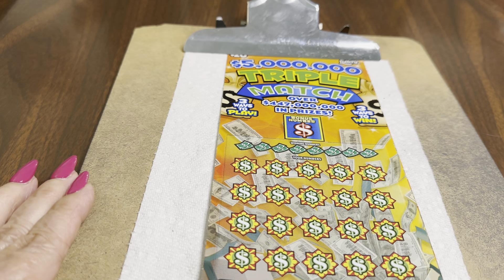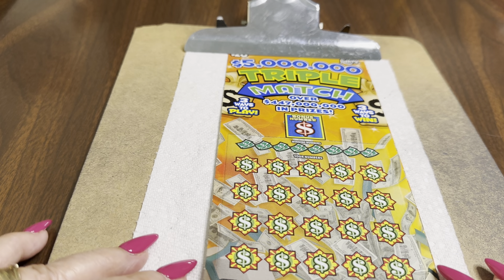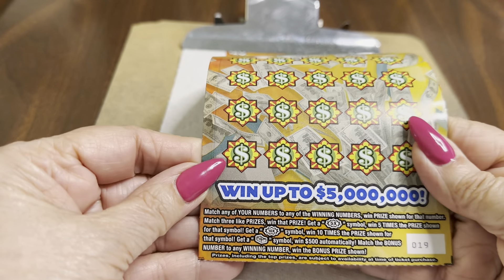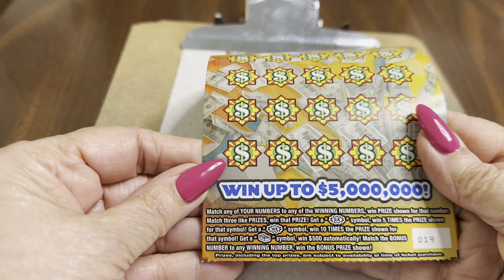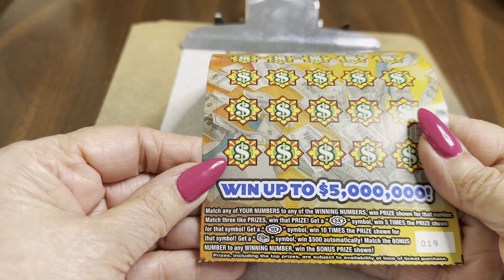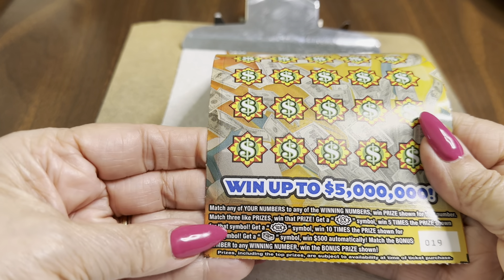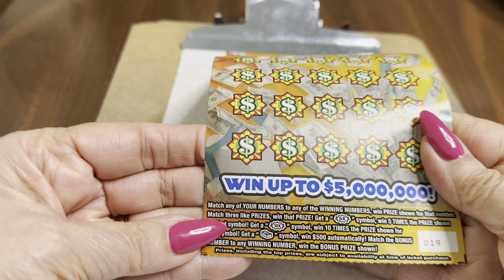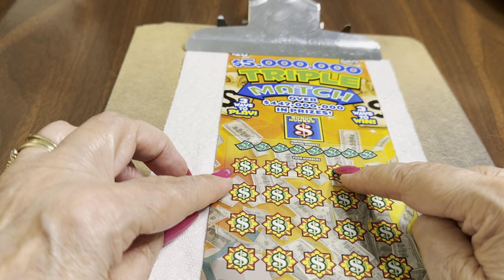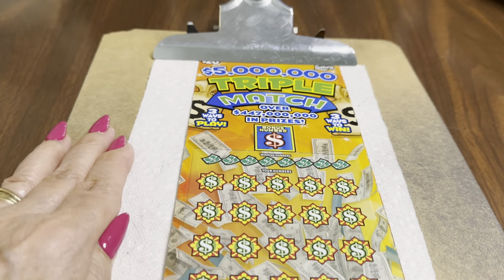Alright, so we have a five million triple match. And this is our last New Ticket Tuesday ticket. It's a $20 ticket from the state of Florida. The instructions are: match any of your numbers with the winning numbers and win the prize shown. Get a 5X or a 10X and win that type of prize. Get a stack of money and win $500 automatically.